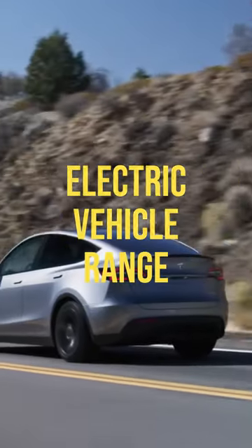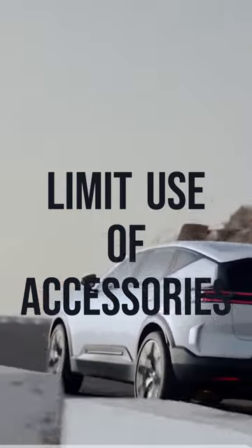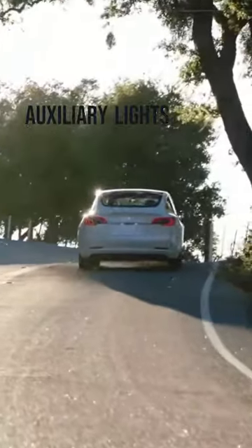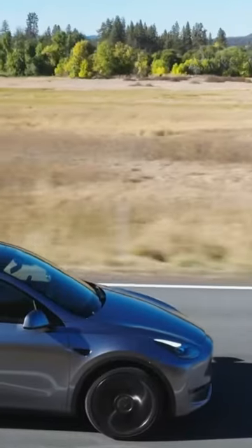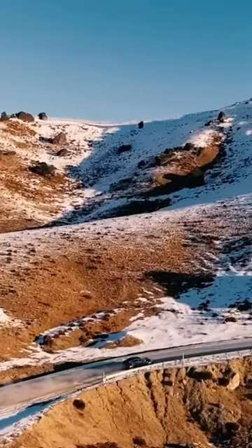Here are some quick tips to help improve your electric vehicle range. One: limit the use of accessories. Accessories like auxiliary lights, heated seats, GPS systems, remote start systems, and charging ports will draw power from the battery and reduce the range.